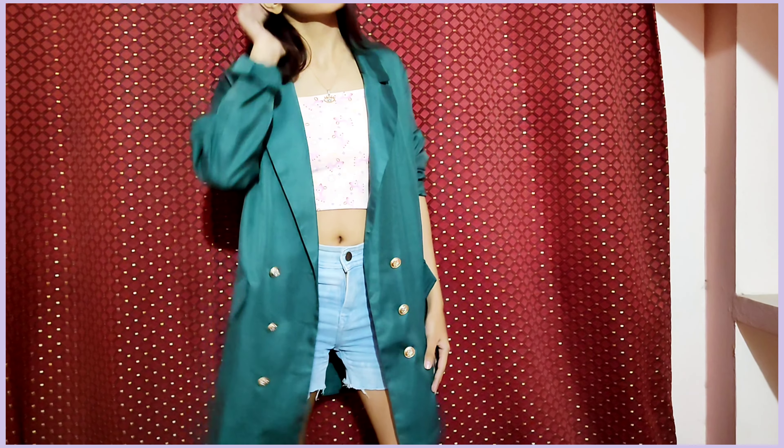Now it's time to give our blazer a nice traditional look. For this look, color coordination is very important. Green and yellow is a combination we all know looks super beautiful together, so I paired the green blazer with a yellow piece for a really lovely color-coordinated look.